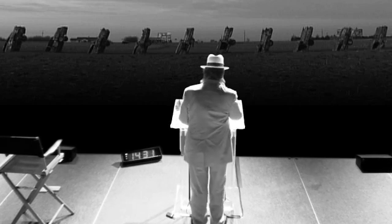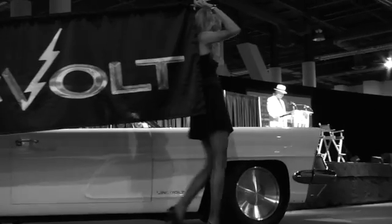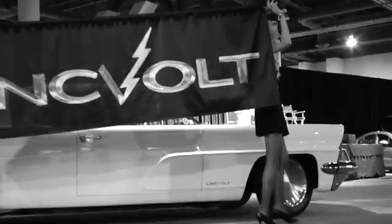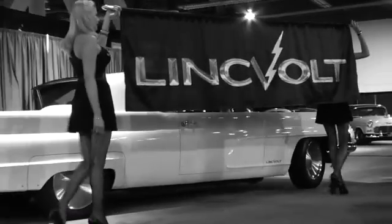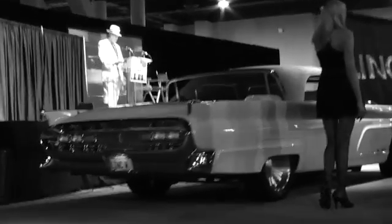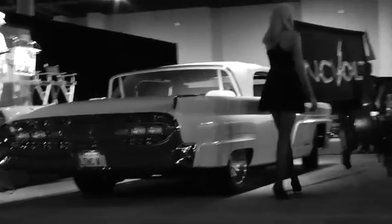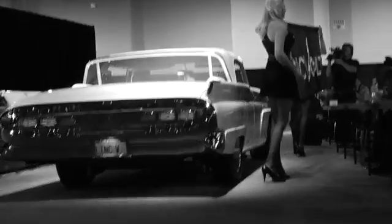Three years ago, we started looking for people who could help us to repower the American dream. We used Google to search the world for possibilities. And ultimately, we put together a team based in Wichita, Kansas and began the work of repowering this 1959 Lincoln Continental convertible.